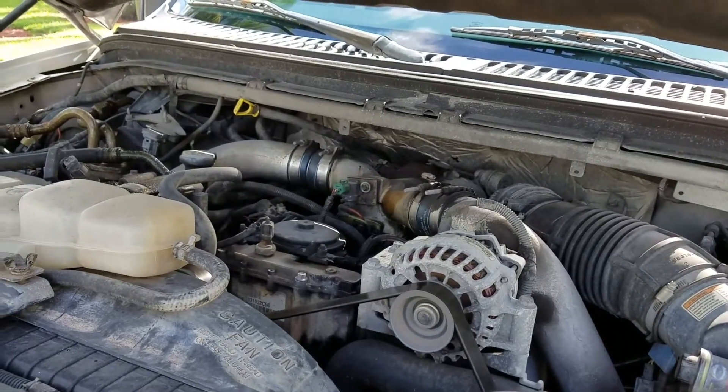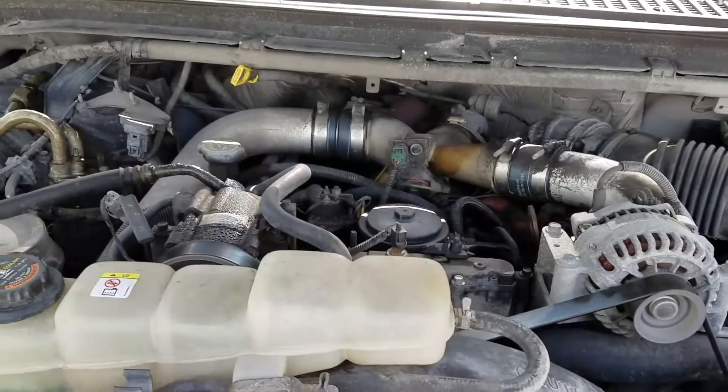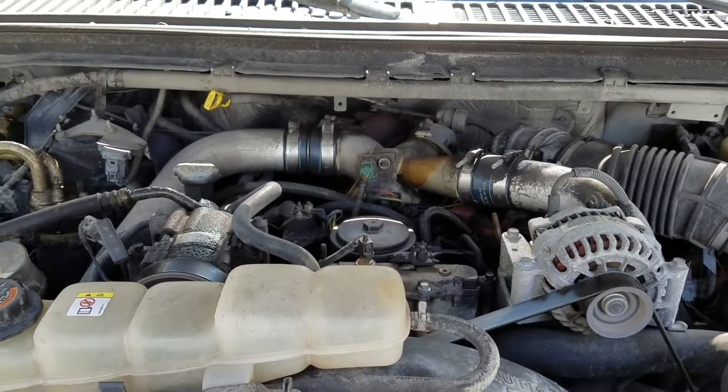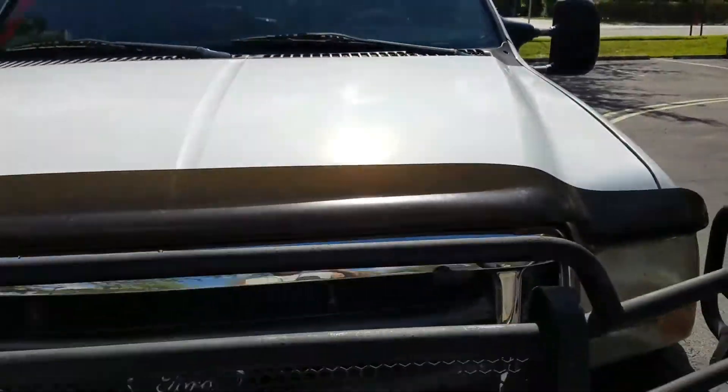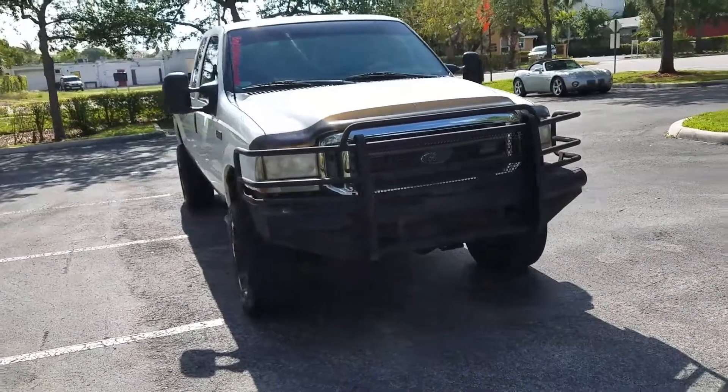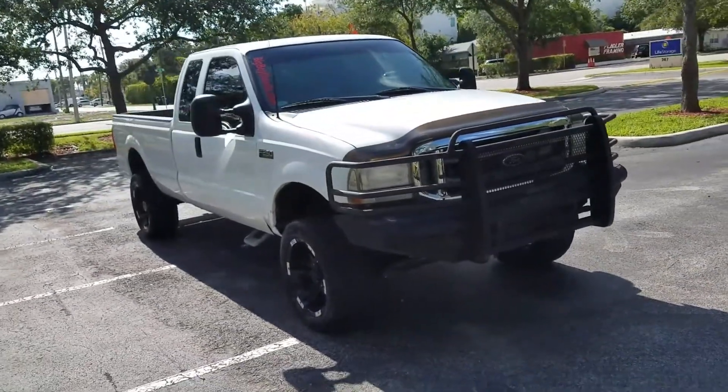7.3 diesel 4x4 — this truck runs mechanically 100 percent. You can see how nice and smooth the engine runs. These are bulletproof motors from the factory, the 7.3.